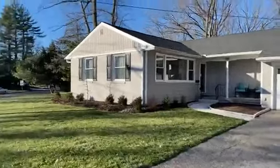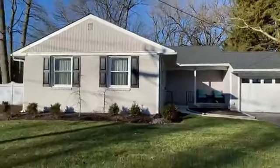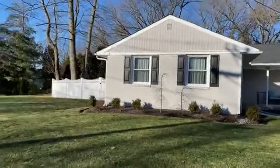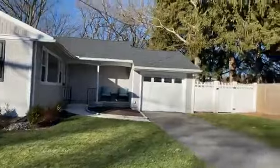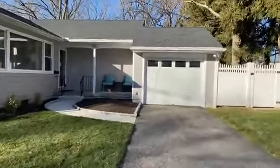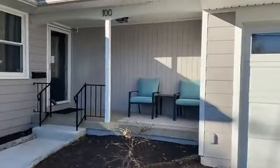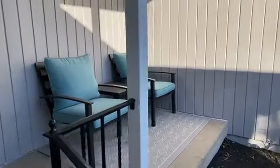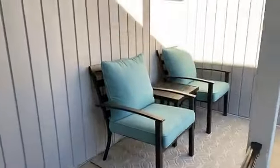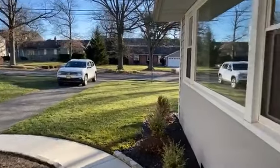Let's walk around to the front a little bit. This home has been newly landscaped — gorgeous landscaping. Fully fenced in on that side as well. I can't wait to show you the backyard; the backyard is gorgeous as well. There's a nice porch area. Plenty of space to fit two chairs here.